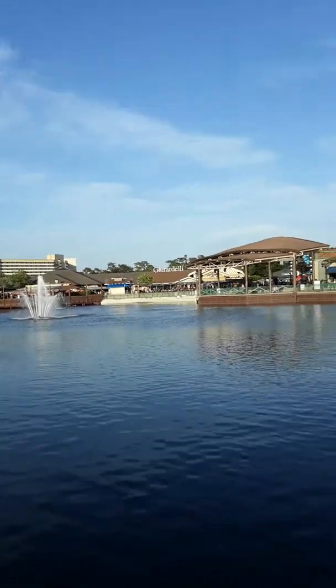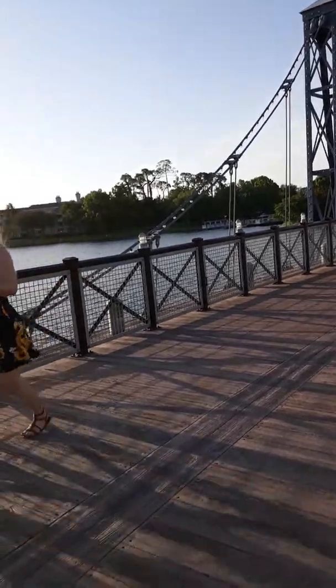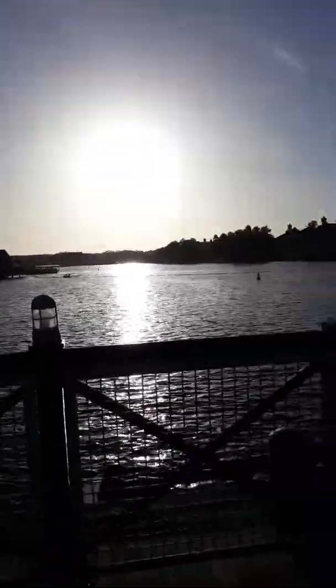I just wanted to show you it a bit. My mom wants me to show you this — show your family. This is downtown Disney Village. It's here in Orlando. It's a nice place.